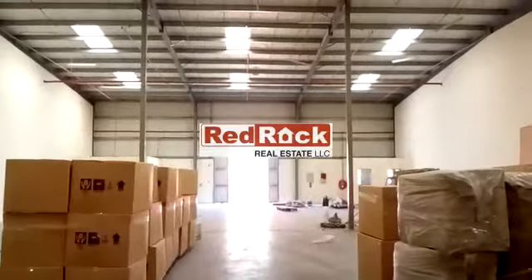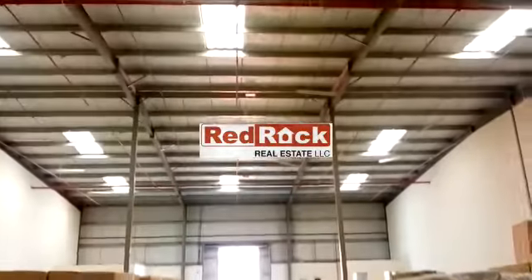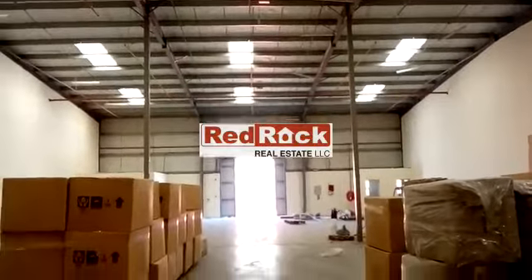A warehouse of around 6500 square feet with a sliding door entrance, which is fully insulated with sprinklers, lights, smoke detectors, and emergency lighting.